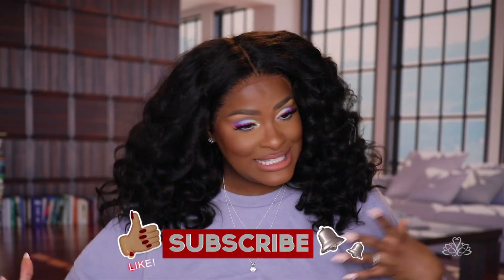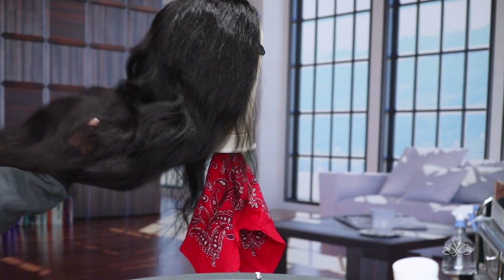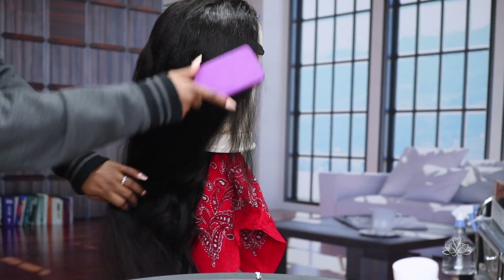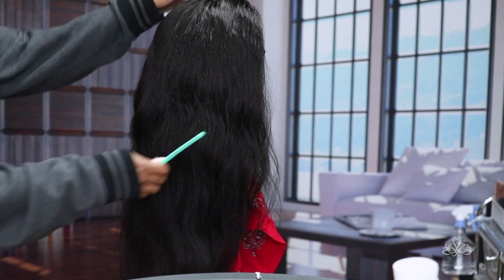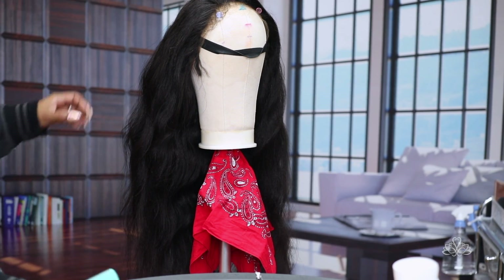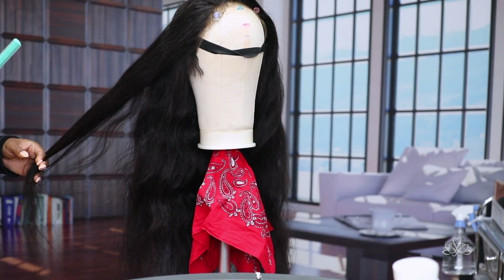Hi guys, welcome back to my channel. Today I have this really fun voluminous big curl, messy type of vibe going on, inspired by Scissor. If you're interested in this hair tutorial, stick around. Today I'm gonna be switching up my videos — separating my makeup and my hair, because some of you love the hair videos and some just want to watch makeup. Today's wig is by Mega Look, their yakki 26 inches. She truly is a beauty. I absolutely love textures like this because it mimics our natural hair, curly girl hair, when it's blown out.